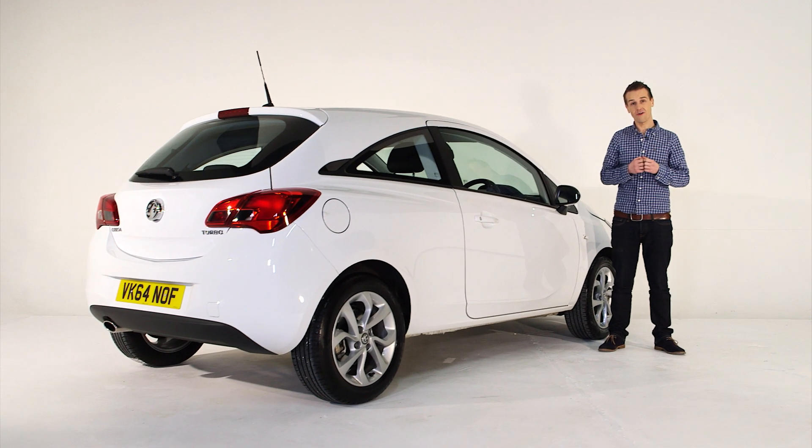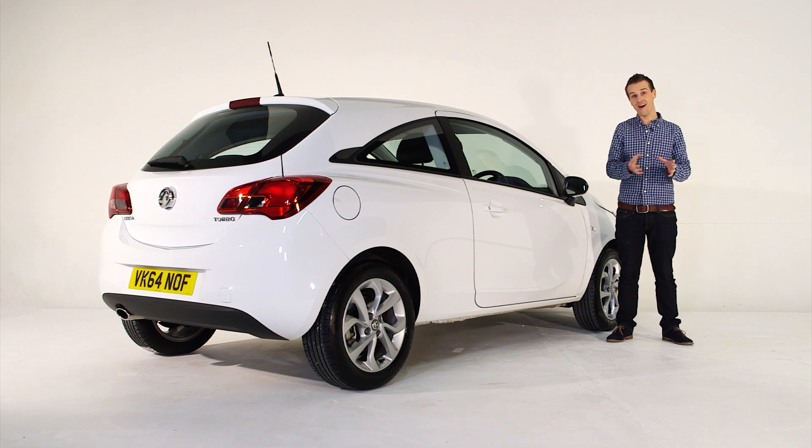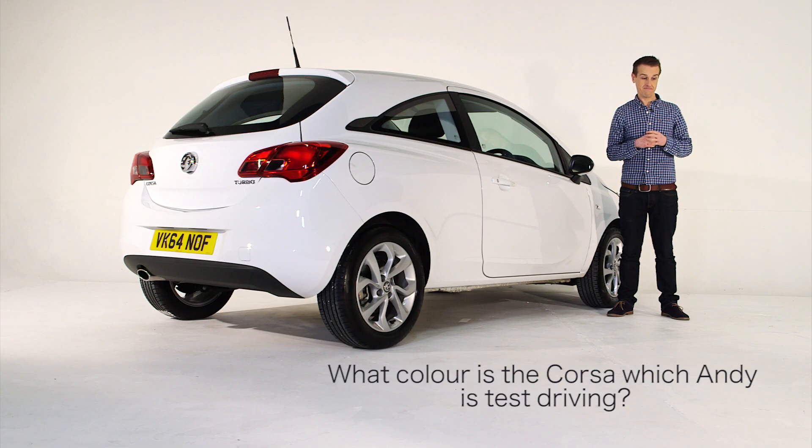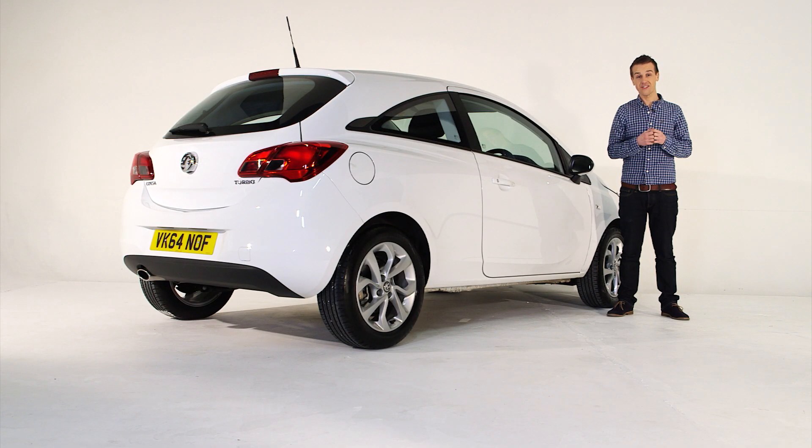So there you go — the brand-new Vauxhall Corsa, a modern motoring icon and a car for every occasion. Vauxhall have really improved with this new model. Now here's your chance to win £500, courtesy of Central Vauxhall. All you have to do is answer the question below. Good luck, and to check out more about the Corsa range or to book in for a test drive, just go to centralvauxhall.co.uk or pop in and see your local Vauxhall dealer.